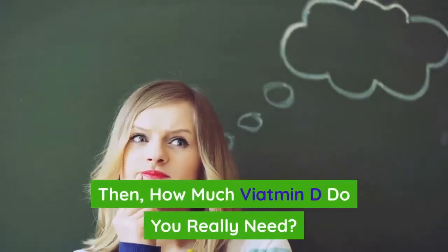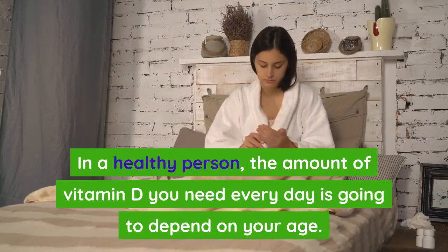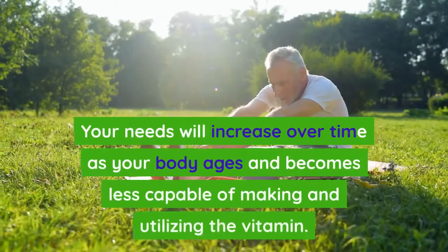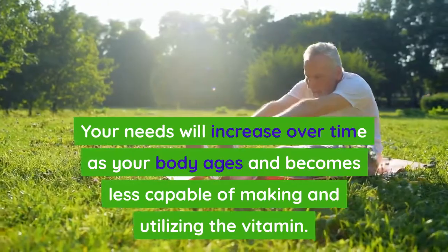So how much vitamin D do you really need? In a healthy person, the amount of vitamin D you need every day depends on your age. Your needs will increase over time as your body ages and becomes less capable of making and utilizing the vitamin.